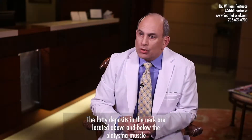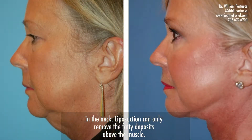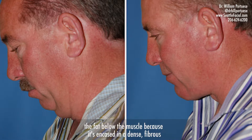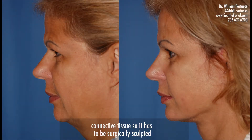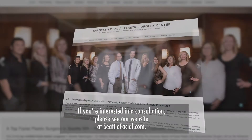The fatty deposits in the neck are located above and below the platysma muscle. Liposuction can only remove the fatty deposits above the muscle. Surgery with knife and scissors is required to remove the fat below the muscle, because it's encased in a dense fibrous connective tissue, so it has to be surgically sculpted out from underneath the platysma muscle in the neck.